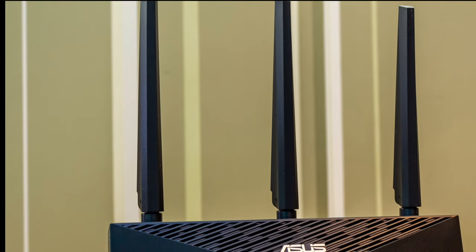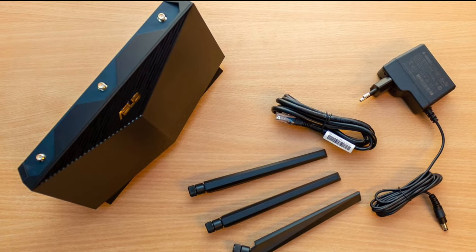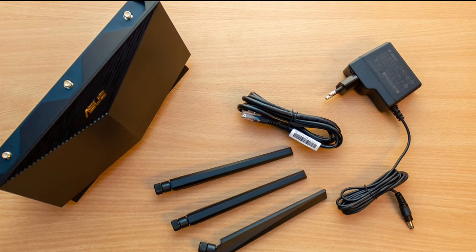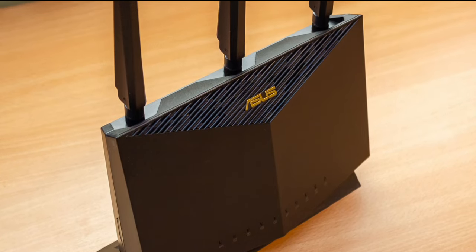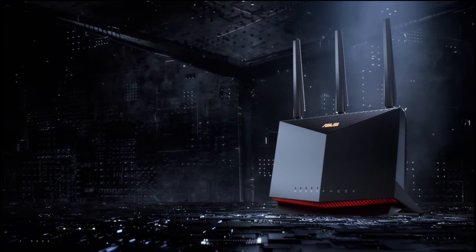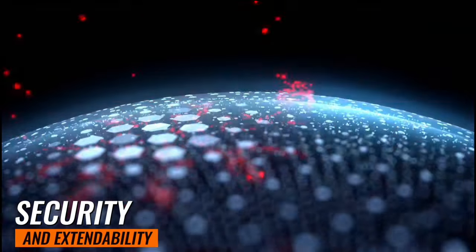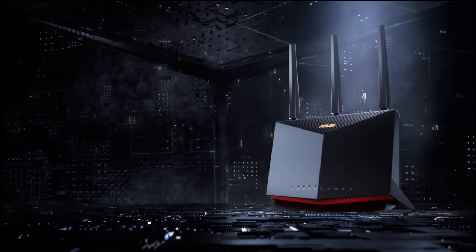Finally, the easy extendable network feature allows for seamless roaming. By adding any mesh-compatible router, you can enjoy advanced features and uninterrupted connectivity — like a single unified network that covers your entire home. In conclusion, the ASUS RT-AX86U router isn't just a router — it's a revolution in home networking. With its top-notch speed, security, and extendability, it's a worthy investment for anyone looking to upgrade their home network.